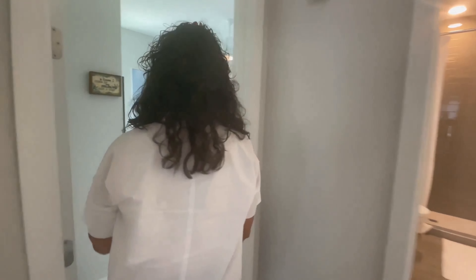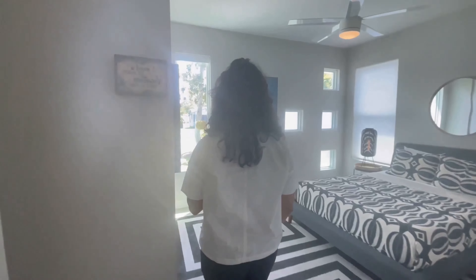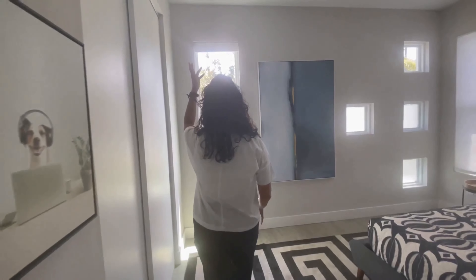Technology is playing an ever-larger role in real estate transactions. Virtual tours, AI-powered market analysis, and digital closings are becoming standard practice, streamlining the buying and selling process.